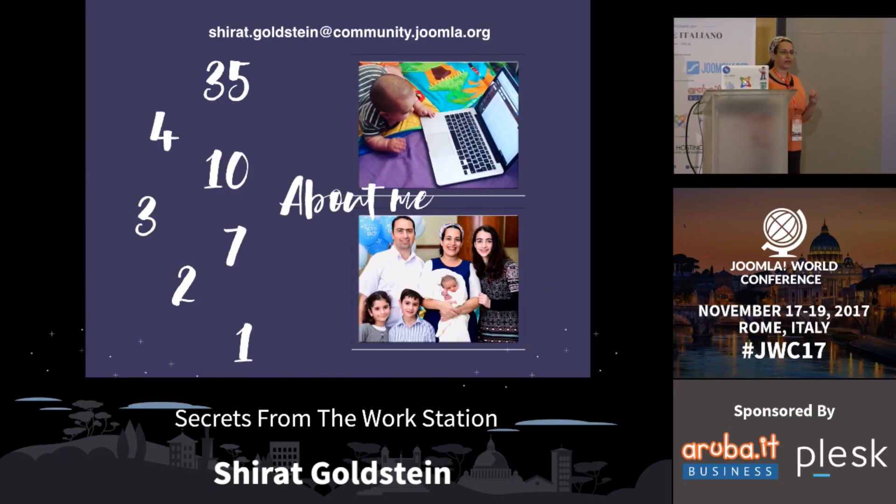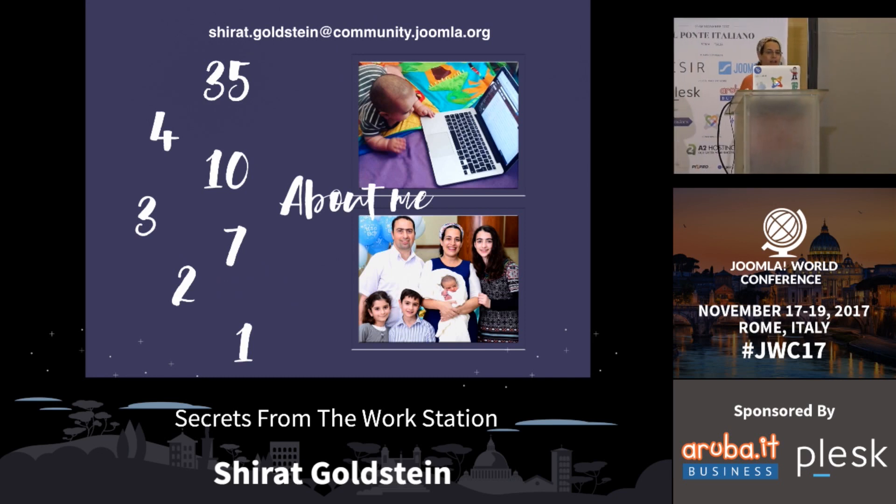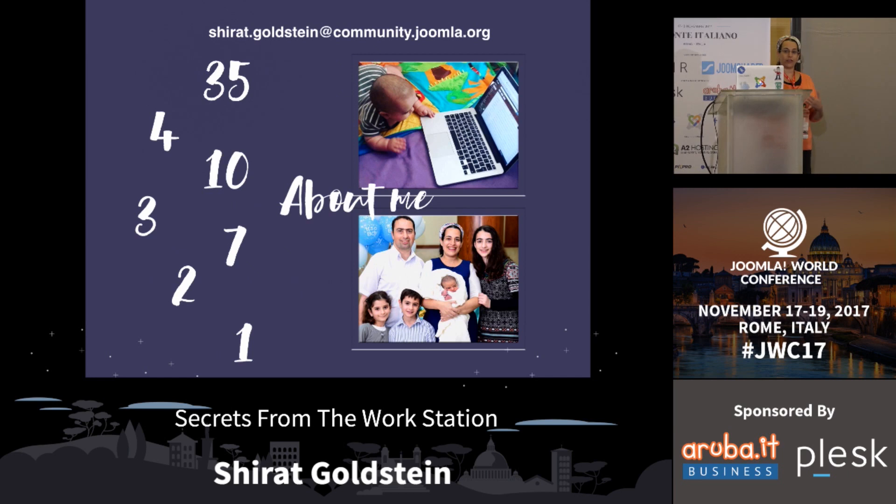Let me tell you just a tiny little bit about myself, because I have only 20 minutes, so we don't want to waste your time. My name is Sherat Goldstein. I'm from Israel. I'm 35 years old. I have four kids. I have 10 years' experience in Joomla, web design, web development, and project managing.